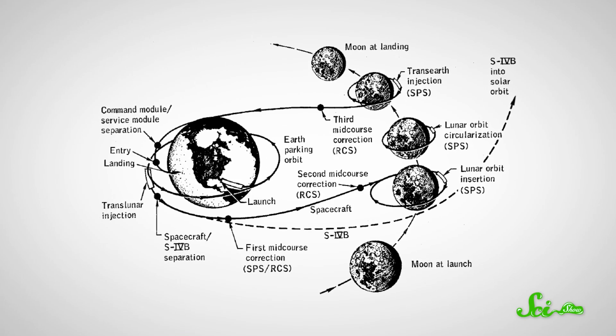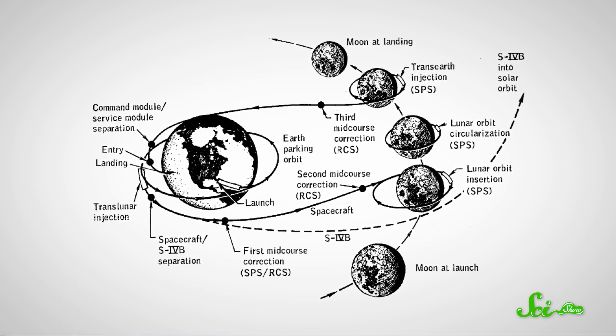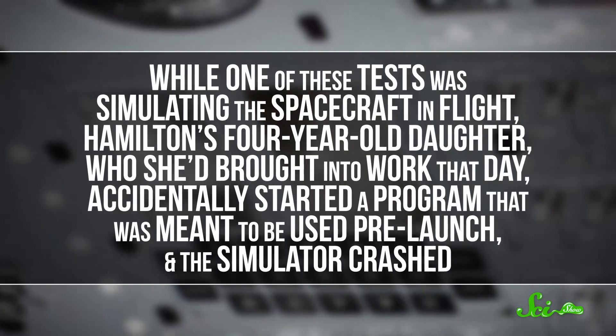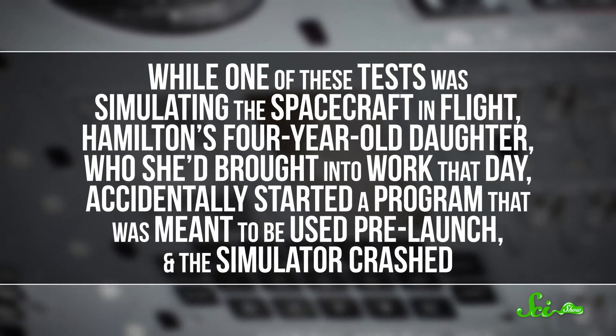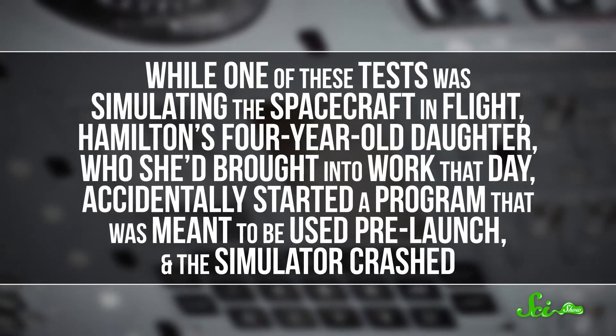When it came time to program the computer for Apollo 8, the first manned mission to orbit the moon, the software team tested their designs using simulators that would run the programs as though they were being used on a mission. While one of these tests was simulating the spacecraft in flight, Hamilton's four-year-old daughter, who she'd brought to work that day, accidentally started a program that was meant to be used pre-launch, and the simulator crashed.